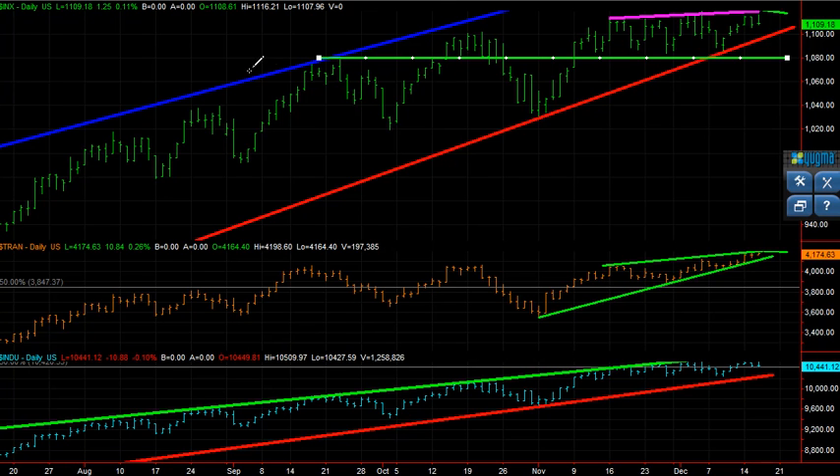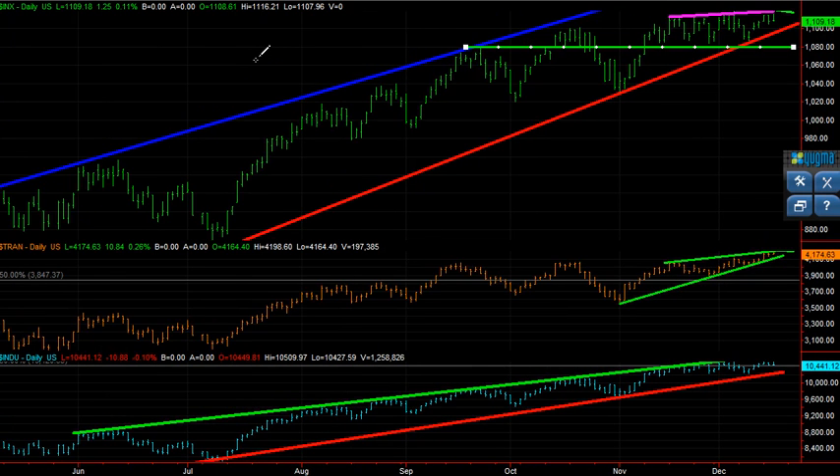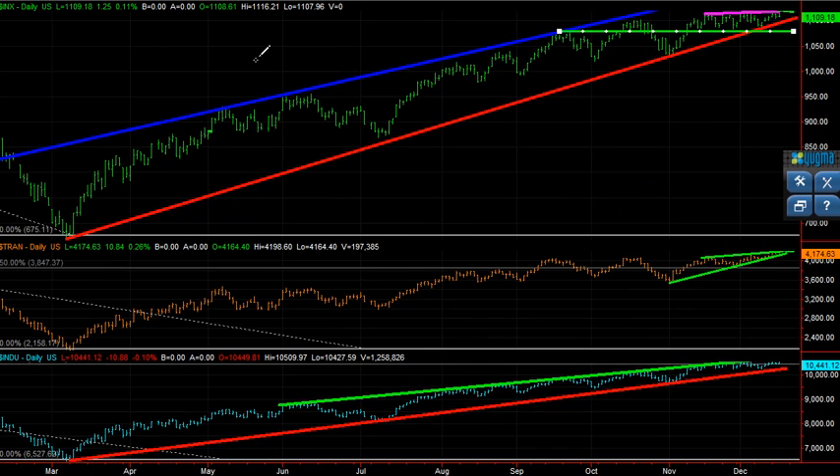This blue line is from a previous break around the last week of January. I think I wrote a blog on January 30th, and I was anticipating a break of this blue line. It came about a few weeks afterwards. I was expecting a break of that blue line, which was initially support and then turned into resistance, but quite a different form of resistance.